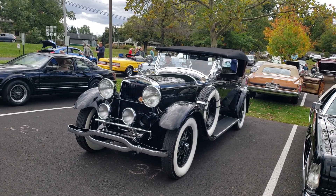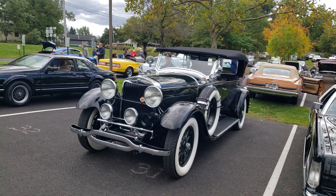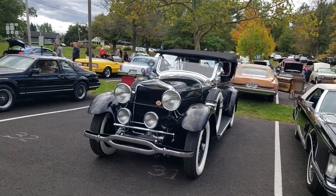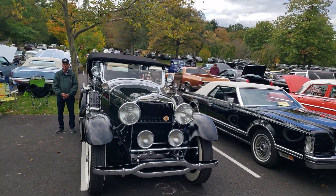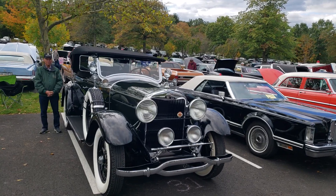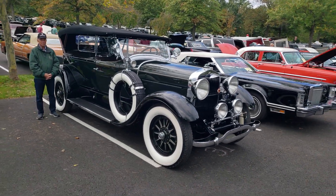Hi, everyone. On today's road trip, we're going to look at a 1929 Lincoln L Sport Phaeton. This is a beautiful car. It's a four-door convertible. It's a two-tone car — dark green with black running boards and fenders and a black top.